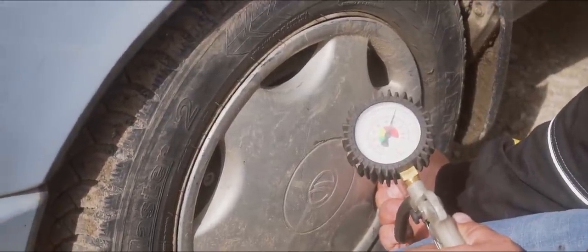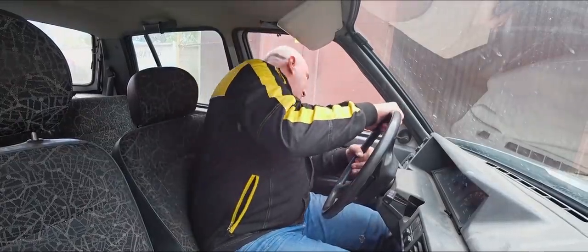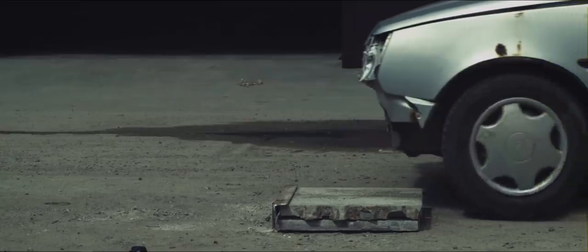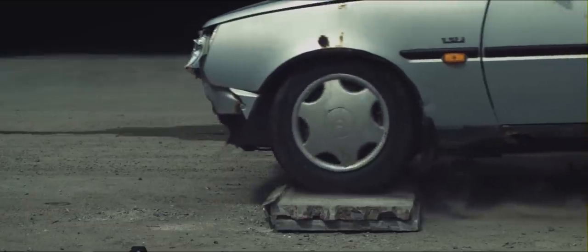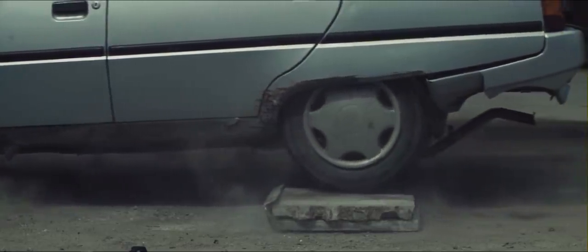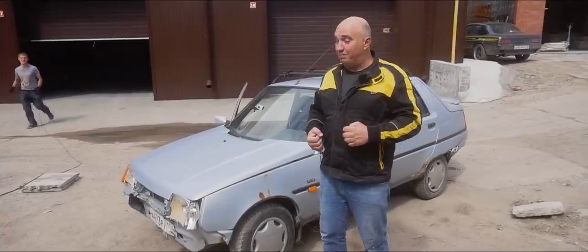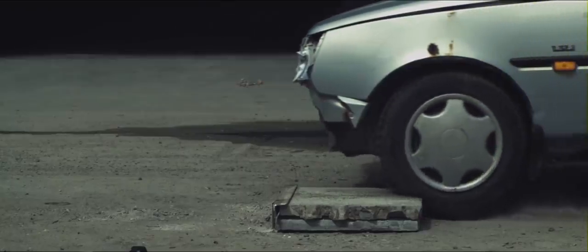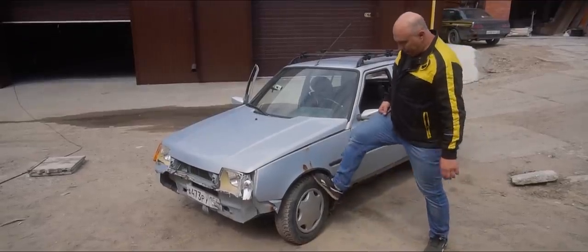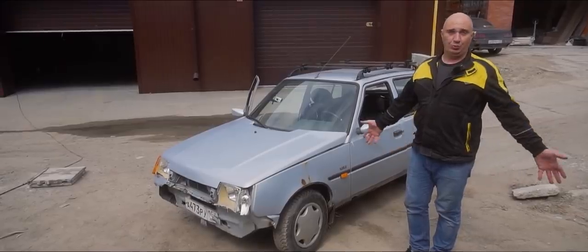Oh man, that was rough. So on 114 PSI, the hit that the suspension takes is as if you're running a solid wheel. It transfers such a brutal impact through the suspension — it is very unpleasant. But the tire itself is very much in one piece, so it can handle 114 PSI. Meaning we're going up to 142. Do we really have a choice? Let's do this.